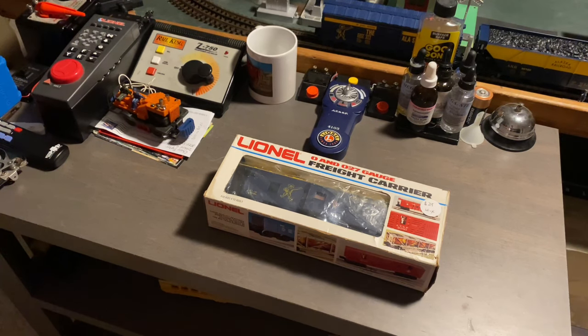This item was made specifically meant to go with that switcher, as well as a couple of other pieces of rolling stock which also were supposed to go with the set. I do have the Alaska NW-2 switcher and a couple of reproduction freight cars to go with the set, even though it's not an official Alaska Lionel train set — it's more like a hybrid.